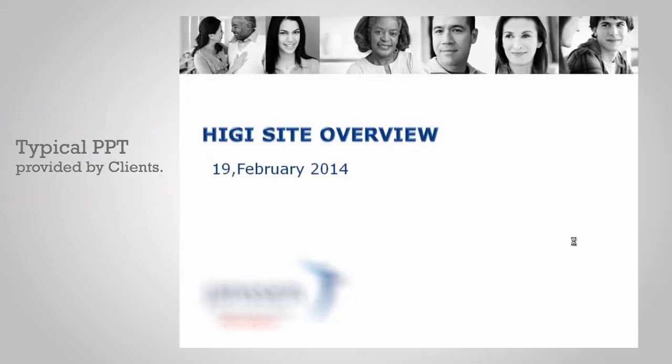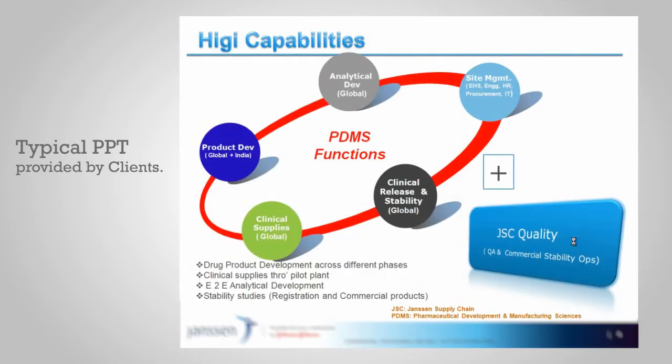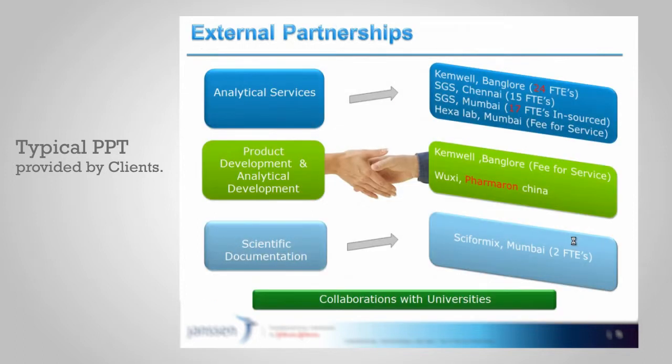This is an example of a typical PPT presentation provided by clients. There are very limited transitions. You cannot animate the elements in a way to make an impact.